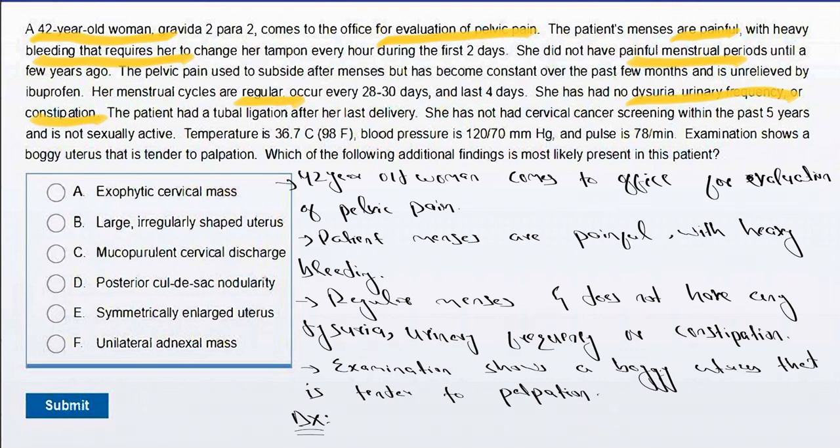The patient had a tubal ligation after her last delivery. She has not had any cervical cancer screening within the past five years and is not sexually active. Temperature is 36, blood pressure is 110/70, and pulse is 78 per minute. Examination shows a boggy uterus that is tender to palpation. Which of the following additional findings is most likely present in this patient?